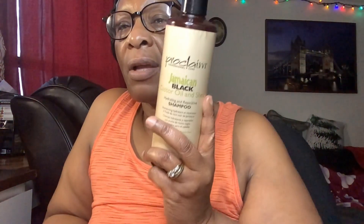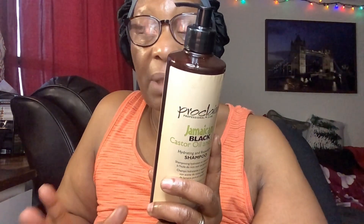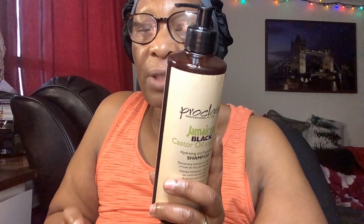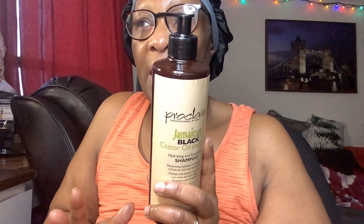When I bought these I picked up three — the oil, the shampoo, and the conditioner — and I used them in my hair a couple of times. I really like the results I get from it. It doesn't leave my hair dry, it doesn't leave my hair hard, and it lathers my hair pretty good.